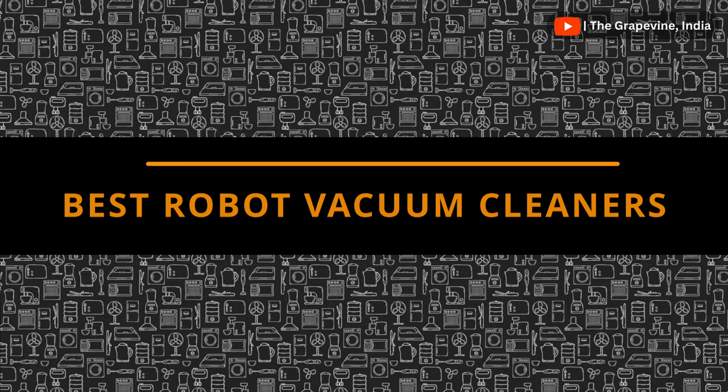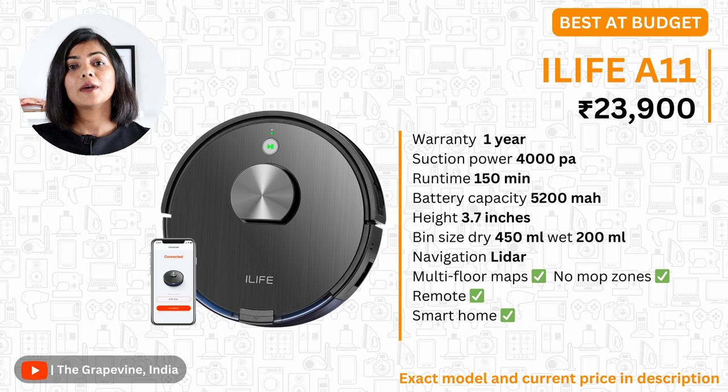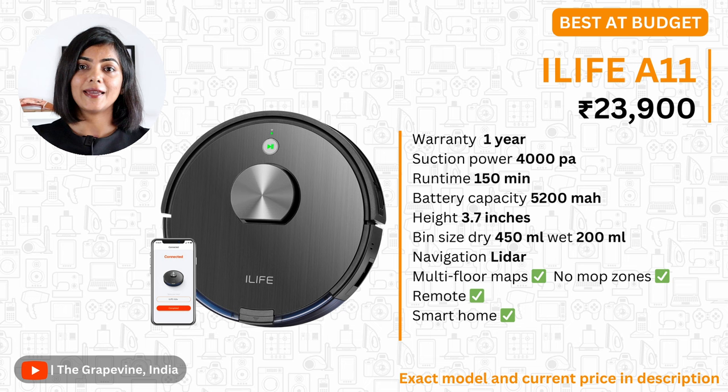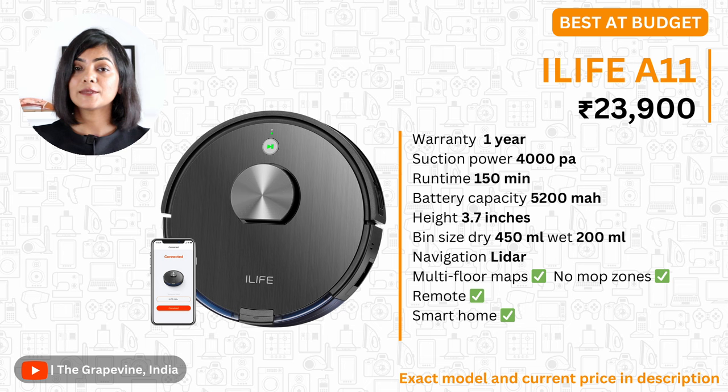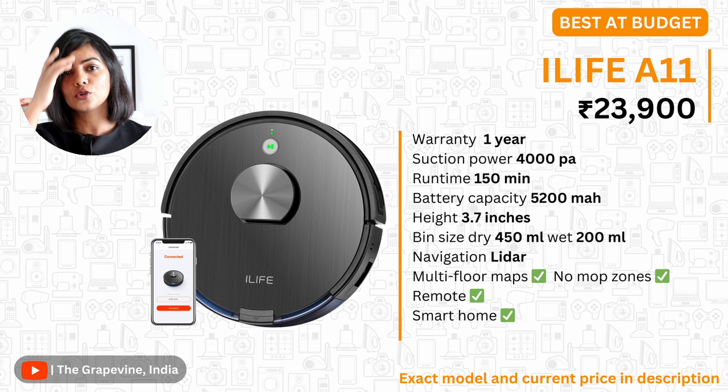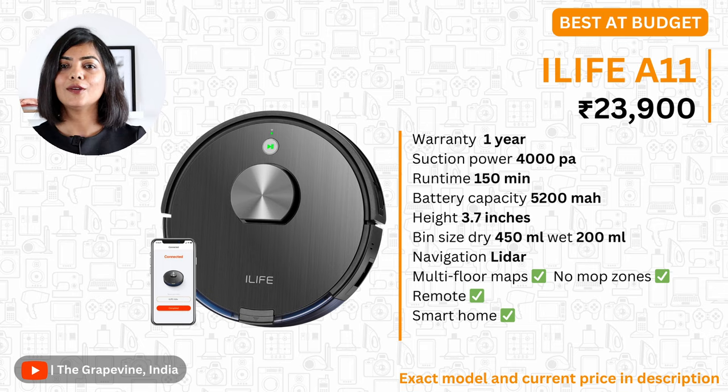Let's talk about robot vacuums without auto-emptying docks but with mapping ability. My first recommendation is the iLife A11, available at about 25,000 rupees. It has strong specs: 4000 PA suction power, a 5200 mAh battery, and a 150-minute runtime, ideal for cleaning medium to large houses in one single run. It supports multiple maps, no-clean zones, no-mop zones, and also comes with a remote — especially useful if you have elders at home who prefer a remote over an app. All in all, a good value-for-money robot vacuum.